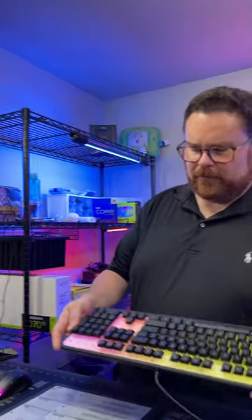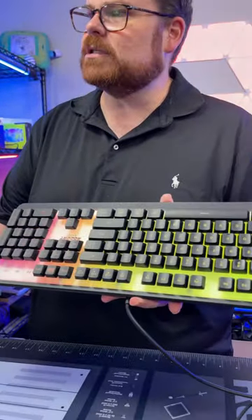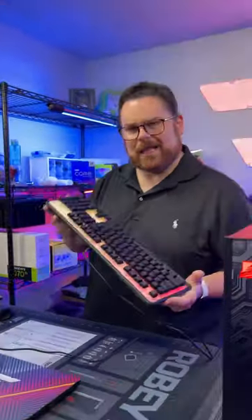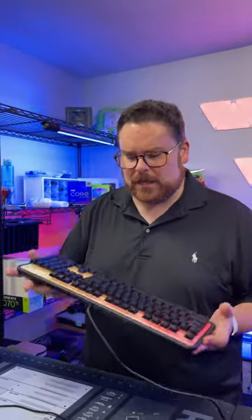And then for the illumination — very, very cool. So here we are, we have it in just the standard intelligent lighting, fully lit. This is my Diablo profile. Look at that — it's all orange and red. Lots of cool features for only a $50 keyboard.